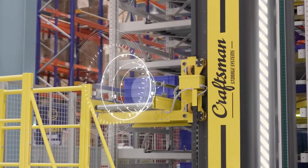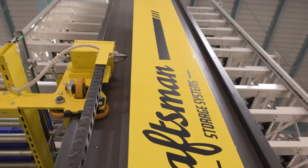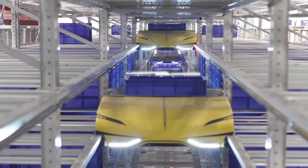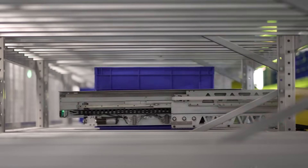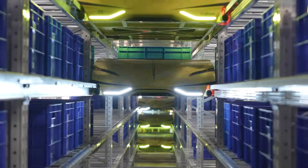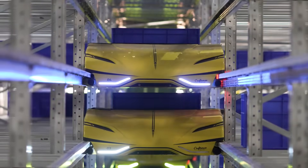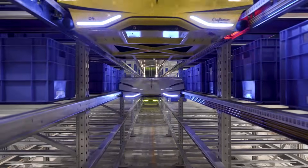Our dedicated team has worked closely with our valued client, taking the time to truly understand their specific needs. They require a storage facility that not only provides a clean and secure environment for their products, but also maximizes space and efficiency. That's why we have developed a state-of-the-art storage facility that incorporates cutting-edge technology.